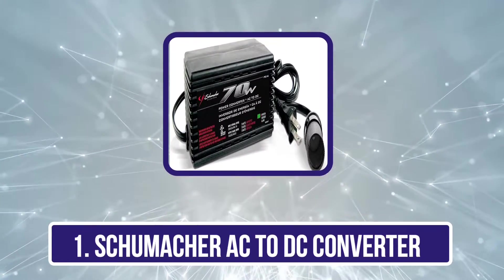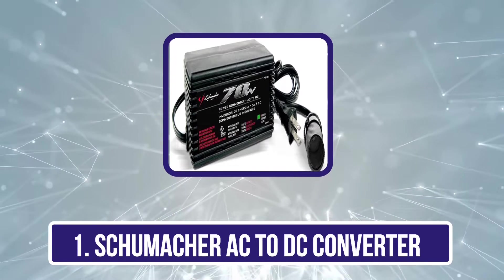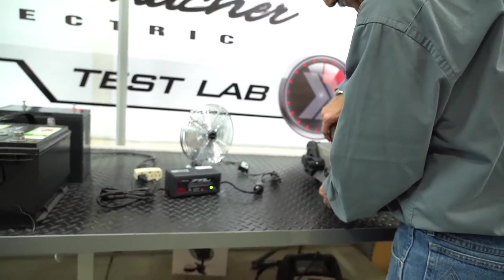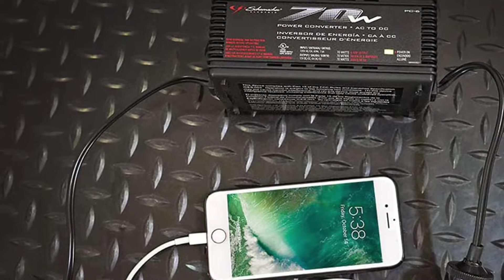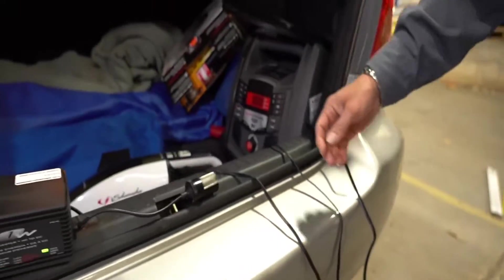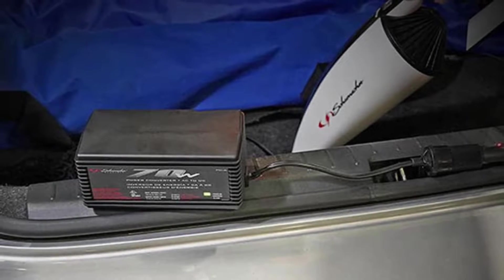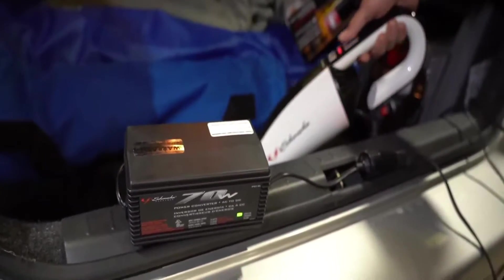Starting with the Schumacher AC to DC converter. The Schumacher PC6 is a reliable solution for converting 70 watts continuous (140 watts maximum) of AC power into 12V DC power. This device empowers you to use a wide range of 12V accessories such as mobile devices, travel coolers, and lights, at home, in the office, or during your hotel stay. The LED indicator light keeps you informed about power connection and conversion status. This compact and lightweight converter is easy to store and transport — simply plug it into a 120V AC outlet and insert your 12V DC accessory plug.